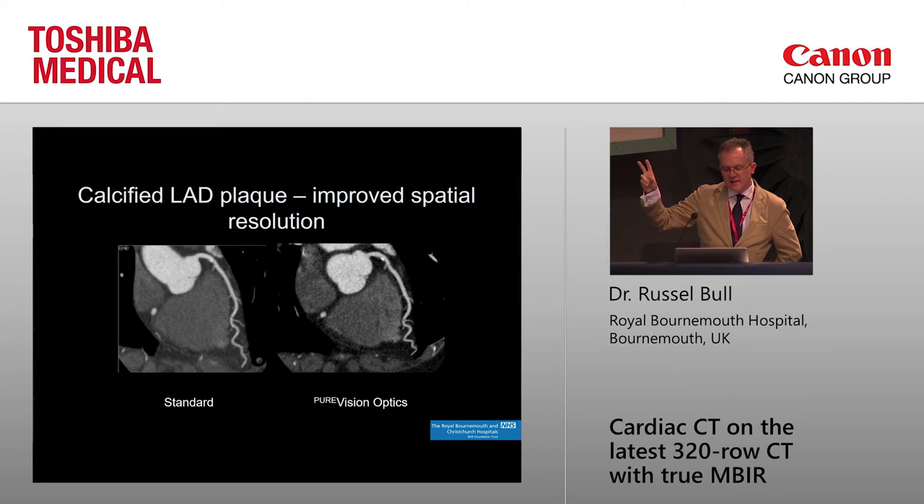This is a patient with LAD plaque. The fact that you've got more useful photons means you get a sharper, higher-resolution image from more intelligent beam filtration. You get less artifact from the calcium. You can see the calcium on the standard system, but it's not quite as well seen as on the follow-up with the more intelligent beam — and that's also at lower radiation dose with the new optics, because there are more useful photons hitting the patient.